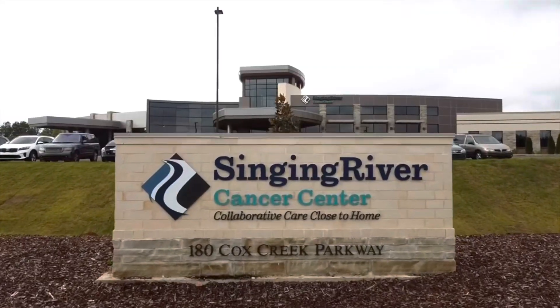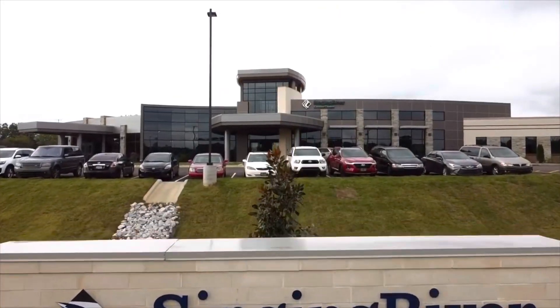Hi, my name is Richard Perlman. I'm a radiation oncologist at Alliance Cancer Care here at the Singer River Cancer Center in Florence, Alabama. Today I'm going to talk to you a little bit about what IGRT is, or image-guided radiation therapy.